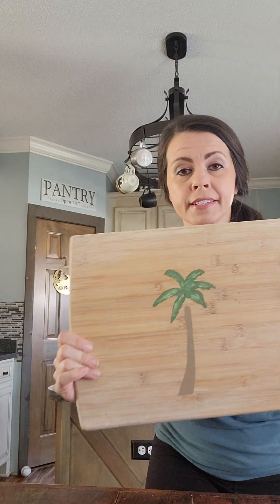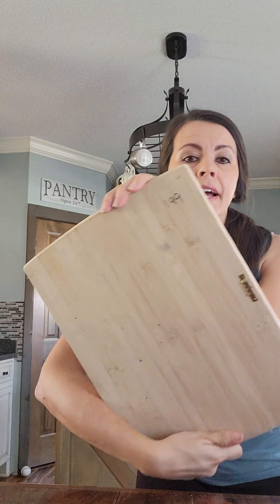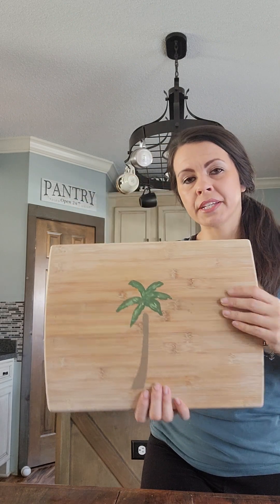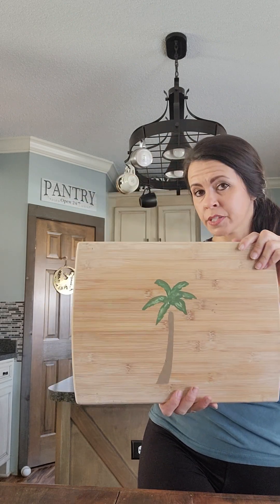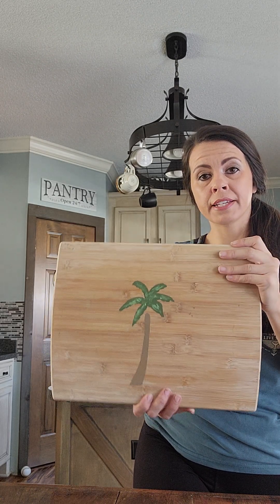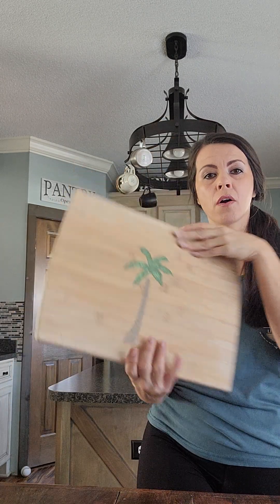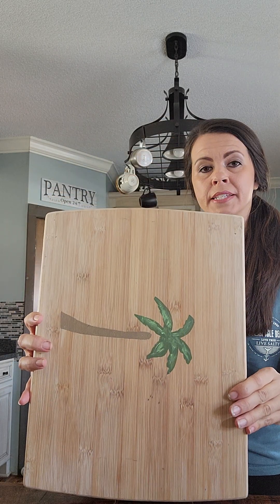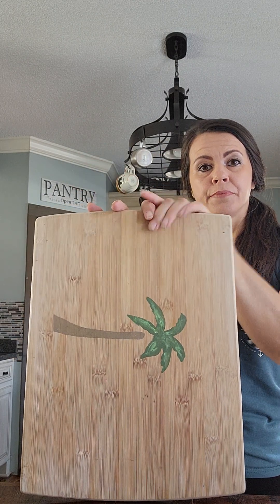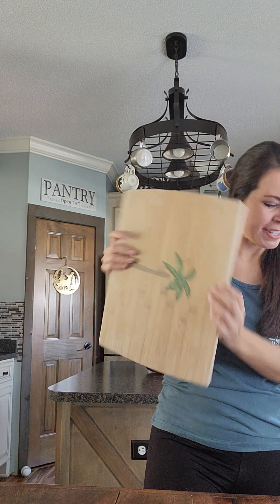I also found this — it's solid wood and I think it was used as a cutting board. I paid $1.99. The palm tree is cute, but I am going to give this a paint job. I can do two things with it: I'm either going to make a sign with it — it already has a hanger on the back — or I may do one of those decorative boards and add a handle and decorate it.